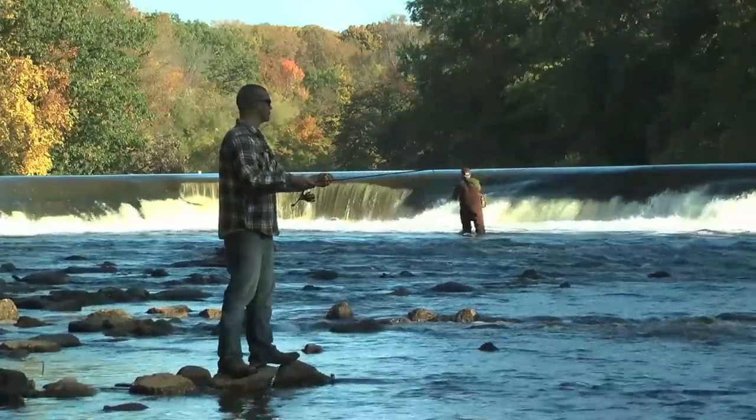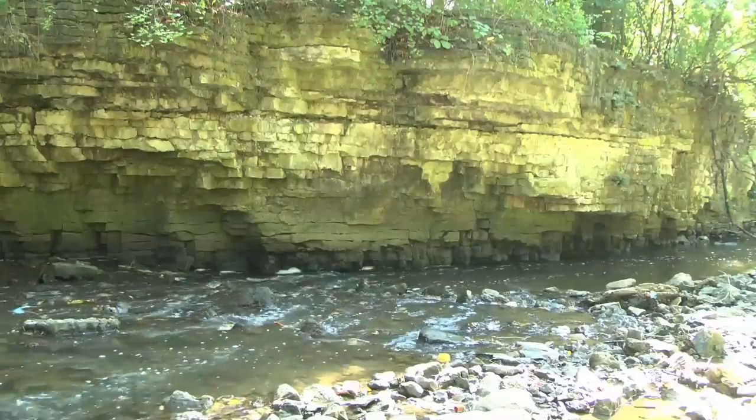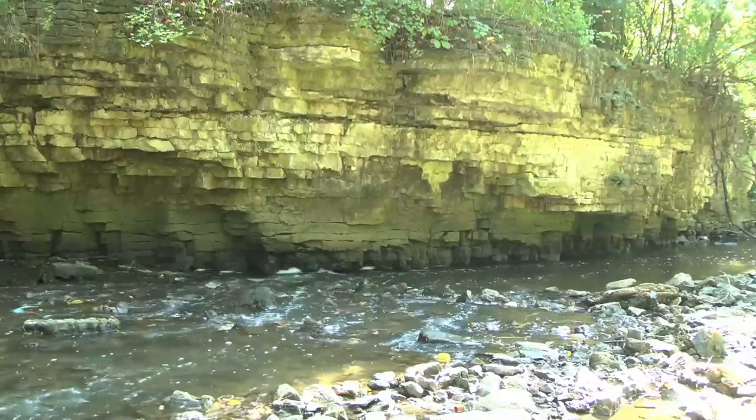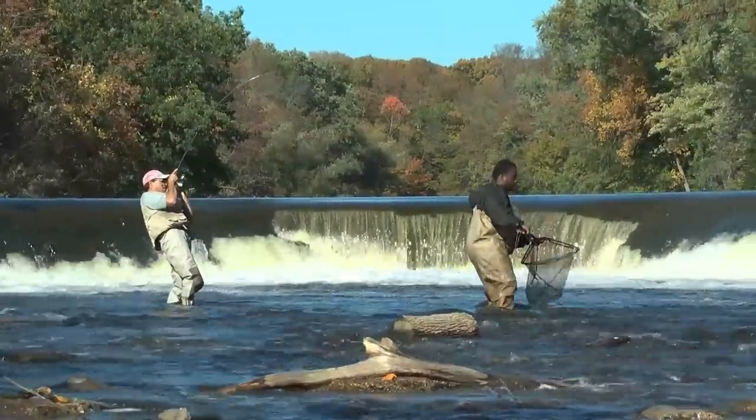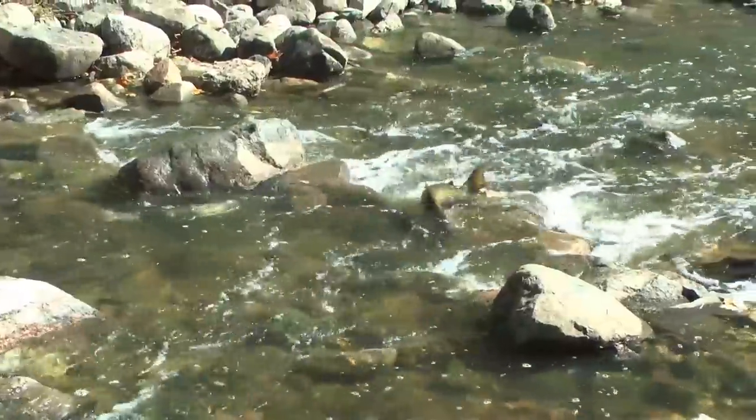The buzz for us is that especially our members that live in places like Wauwatosa and Menomonee Falls — they're looking at this and saying, hey, I'm going to be able to fish in that park, that publicly accessible area right in my own backyard, and I'm going to be able to catch salmon and trout right there.